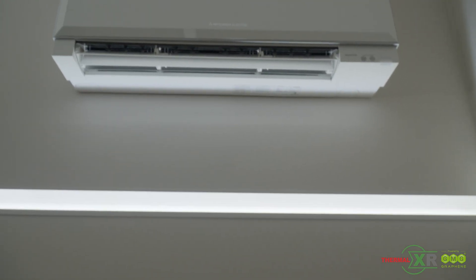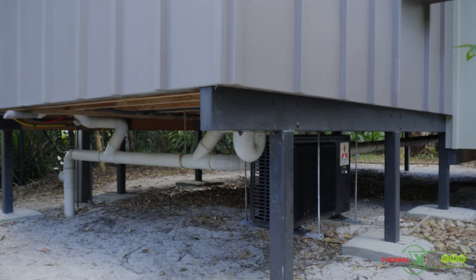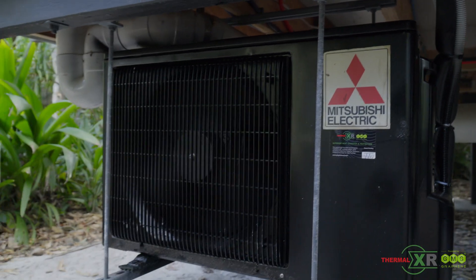We have something like 400 five and ten kilowatt units on site, so it's a lot of air conditioners and a lot to replace. So if we can extend it for 3 to 5 years then that'll certainly be a big saving for the resort. In addition to that, prices of electricity in Australia and particularly New South Wales have gone up considerably, so it's very timely that we try this product from its energy saving perspective.